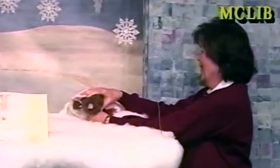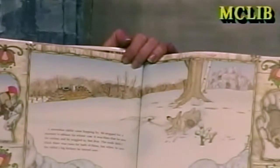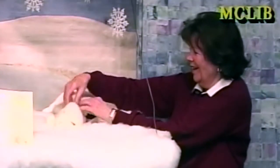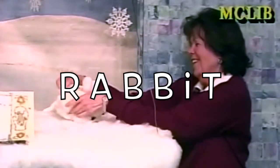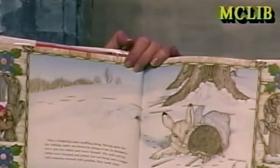A snowshoe rabbit came hopping by. He stopped for a moment just to admire his winter coat. It was then that he saw the mitten and he wiggled feet first. The mole didn't mind, but he didn't think there was room for both of them — but he moved over when he saw his big kickers. The mole moved over.